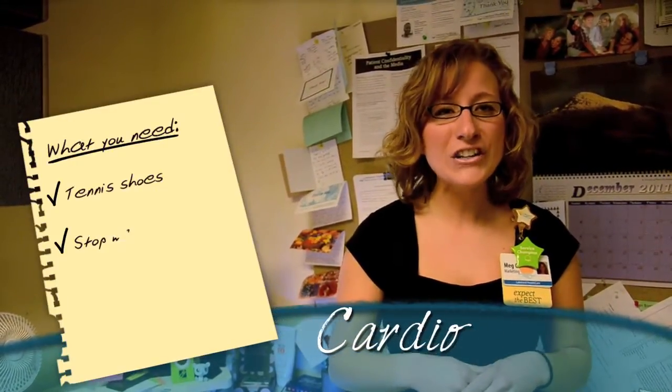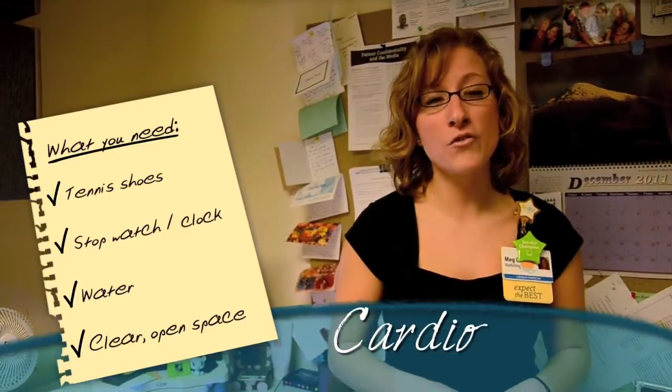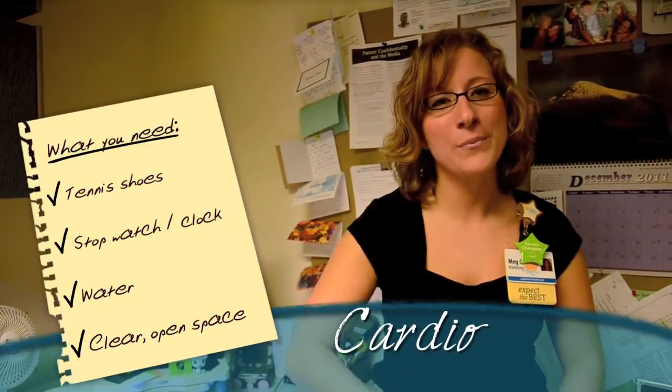For the following cardio exercises, make sure you're wearing tennis shoes, have a stopwatch or clock, some water handy, and a clear open space that you can move around in. Let's get the heart pumping.